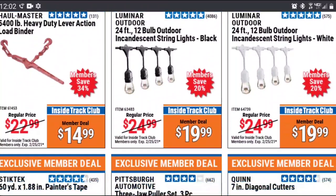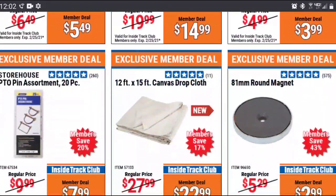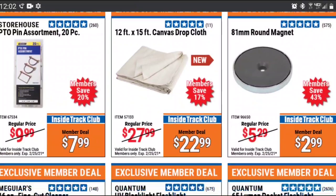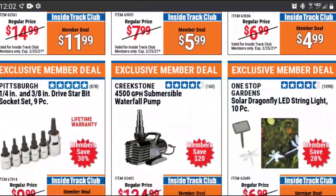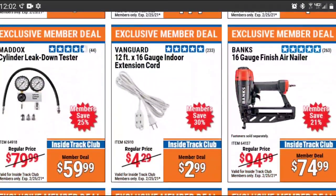Coming up, we'll have the Quinn Dykes — diagonal cutters. I bought these when they first came out just because I was curious, and I do still have them. They live in my truck toolbox, and I think that's the perfect place for them. They're not the best diagonal cutters in the world, but for a spare pair, a pair you don't mind losing or trashing or keeping in a vehicle, they're perfect for that.